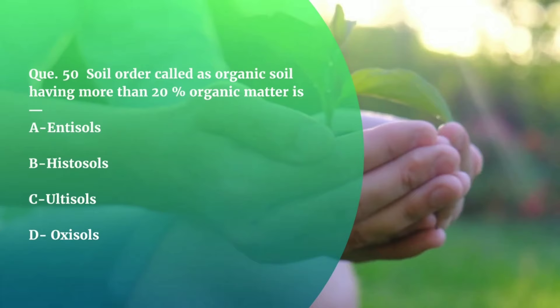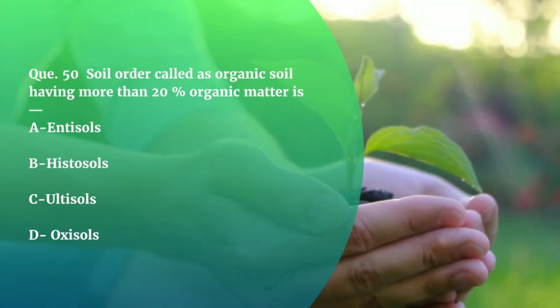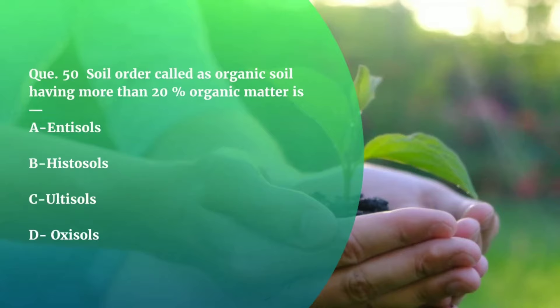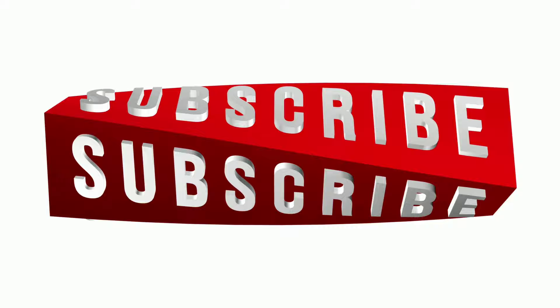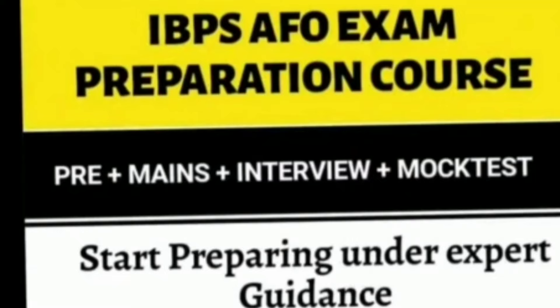Question number 50. Soil order called as organic soil, having more than 20% organic matter, is — Entisols, Histosols, Ultisols, or Oxisols? Do comment the answer of this question, and don't forget to like and subscribe. So that was it for today — wait for the third part. Thank you for watching the video. And if you want to buy AFO courses, the link is given in the description box. Thank you.